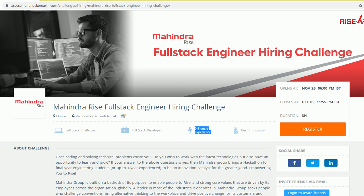This hiring is for freshers as well as candidates with one year of experience. The exam date is 26th November at 6 PM, and the last date to complete this exam is 5th December.